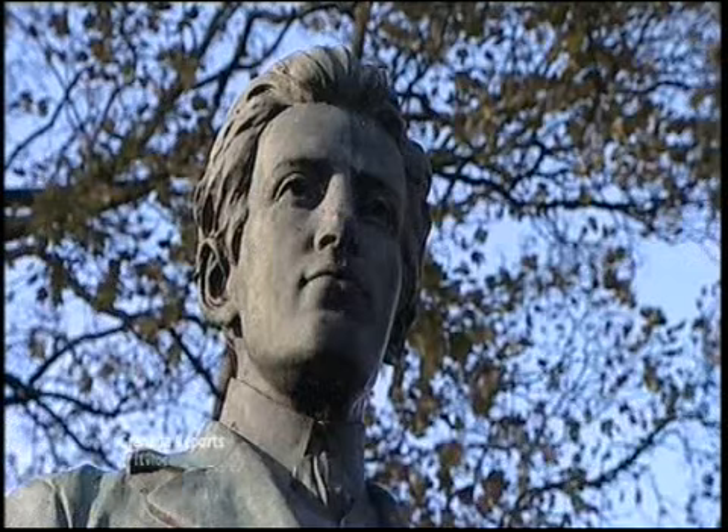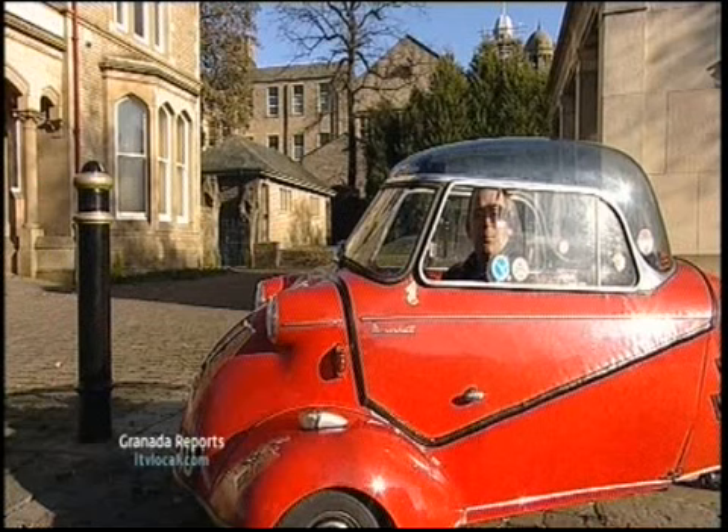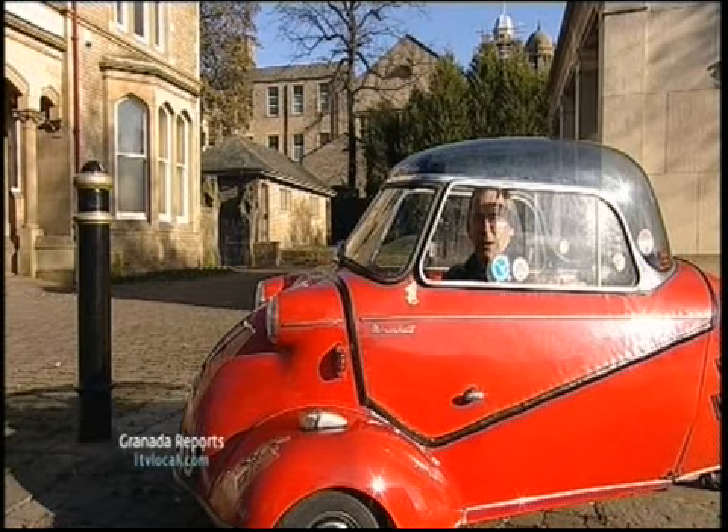Now that chap up there is very famous. He was born here, and he's buried in the town. He drowned in the North Atlantic in 1912, while playing his violin. I've given you plenty of clues. It's a beautiful place, but where am I?